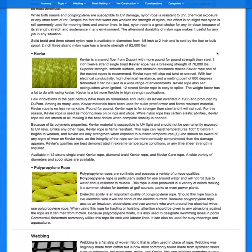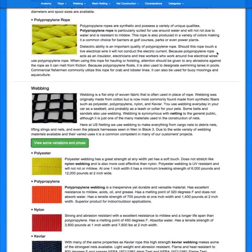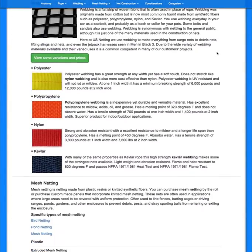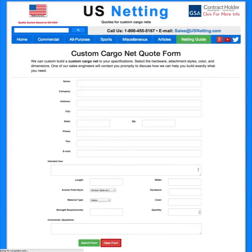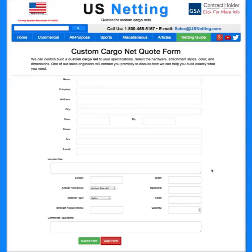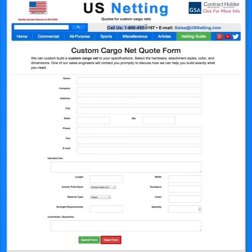Keep in mind our sales engineers are always able to help recommend specific material types and configurations that would be best for your job. Even though we've tried to make it as easy as possible to make your custom net and purchase it online, if you ever feel like you need more information or general assistance in designing your net, we're always available through a request-for-custom-quote form on just about any of our product pages, or you can call us at our 1-800 number and our sales engineers will assist you in making the custom net that fits your application.